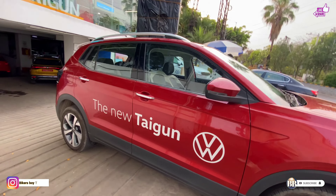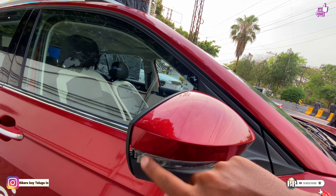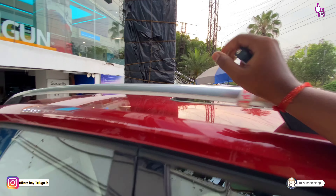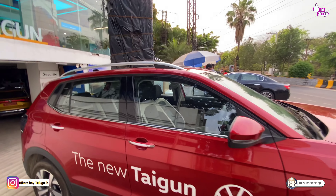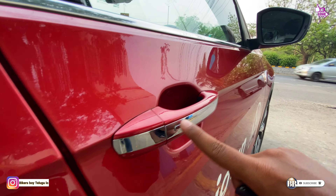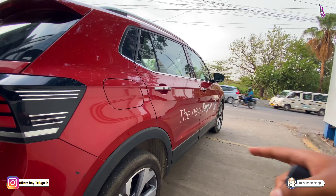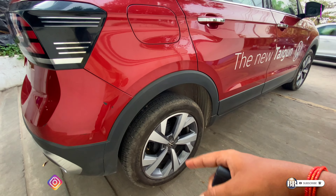The new Taigun is a very futuristic vehicle. The side mirrors are gloss black with an LED indicator. The roof rails have a 50 kg load capacity. The sunroof is large with a chrome line finish. We have body-colored cladding and chrome line accents, plus a full protective underbody. The fuel tank filler is on this side.